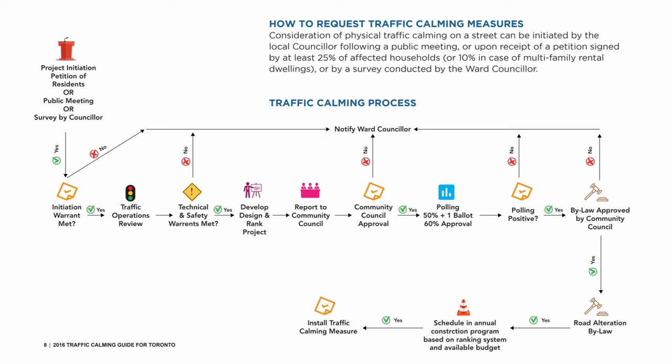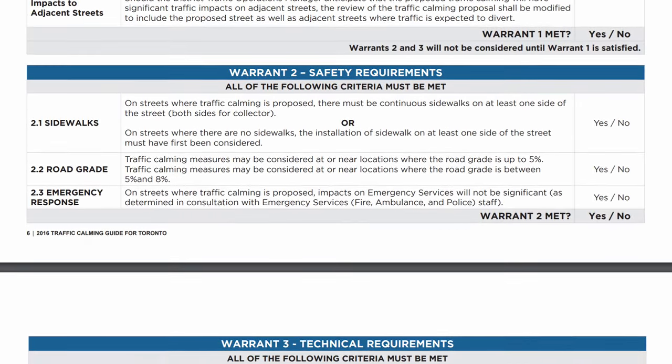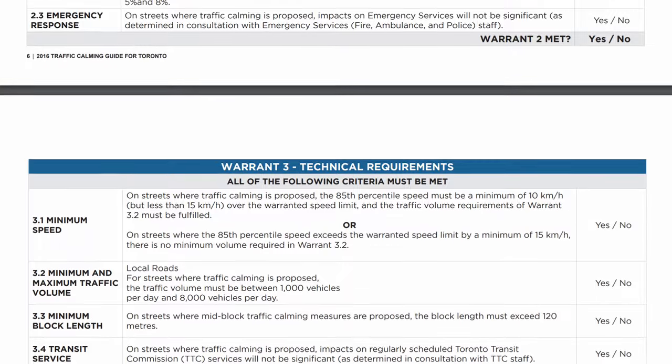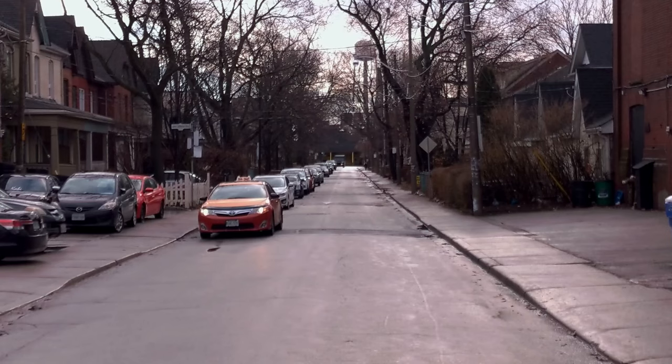For example, Toronto has this convoluted warrant system through which you need to prove that traffic calming is truly required and won't put too much of a burden on those poor drivers. Even after all this process, traffic calming in Canada is extremely minimal. Yes, this street is traffic-calmed — somebody went through that whole warrants nonsense to get this.